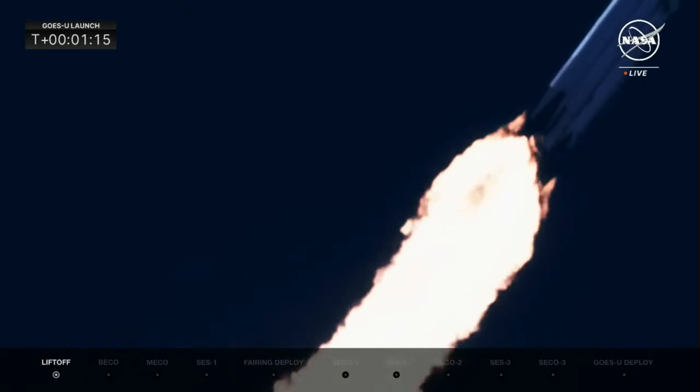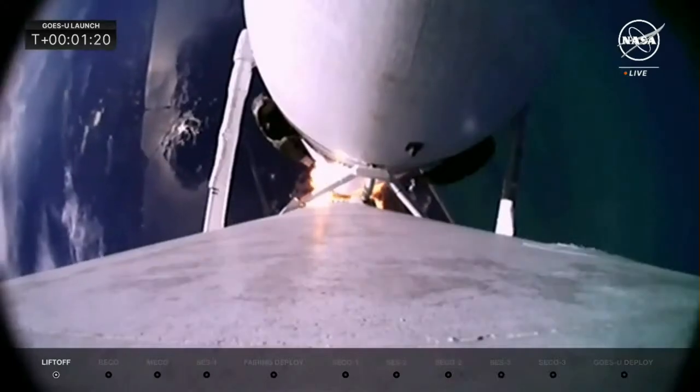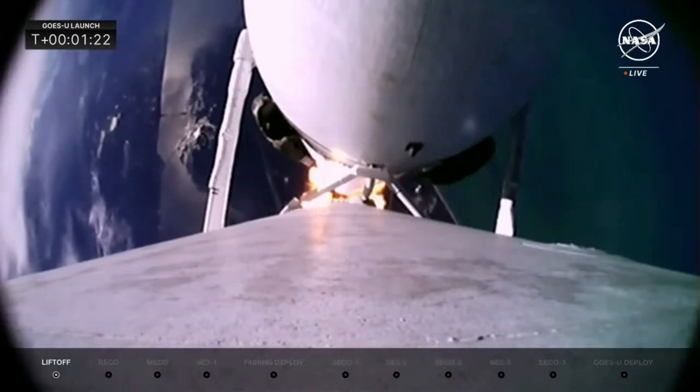Max-Q. There we heard the call for Max-Q — maximum boundary pressure on the Falcon Heavy. Vehicle still performing very well; all data looks nominal.